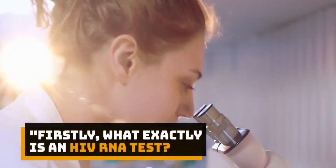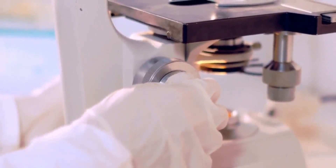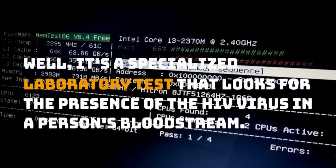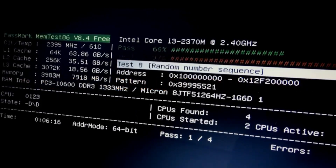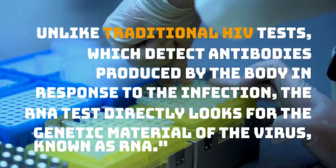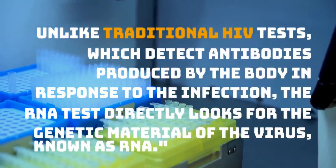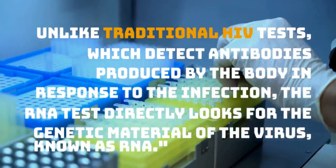Firstly, what exactly is an HIV RNA test? Well, it's a specialized laboratory test that looks for the presence of the HIV virus in a person's bloodstream. Unlike traditional HIV tests, which detect antibodies produced by the body in response to the infection, the RNA test directly looks for the genetic material of the virus, known as RNA.